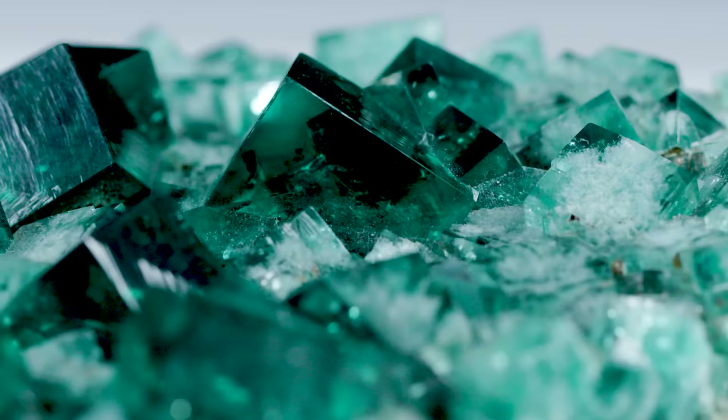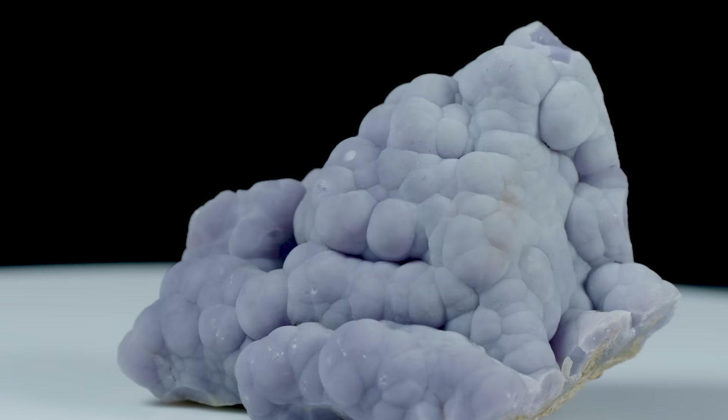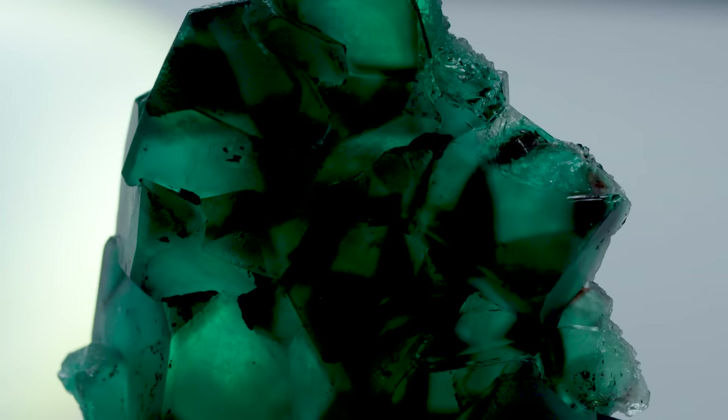Fluoride always looks a little bit alien to me. It does. They're so sharp in their edges and flat in their faces, but they're growing into each other. It's definitely extraterrestrial looking.